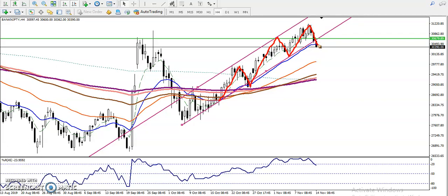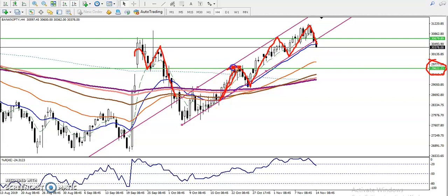For the target, I want to connect the most important point here. You can see around 29,622 — that is our target. This line is respecting both sides: here it was support, reversed back, broke, and again formed resistance. So it is confirming a strong support level.